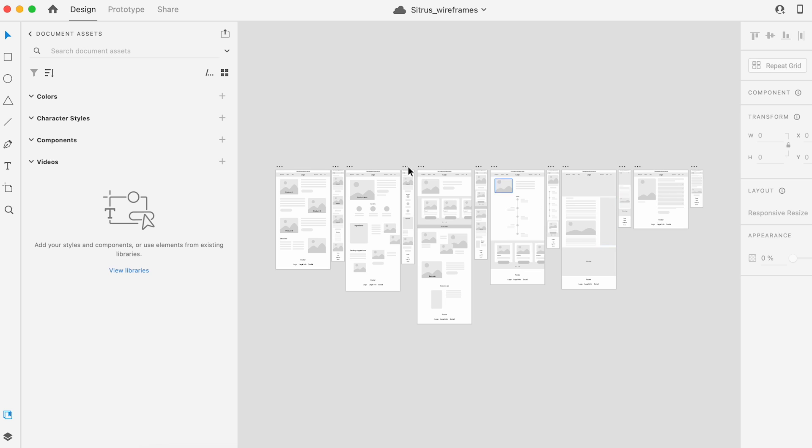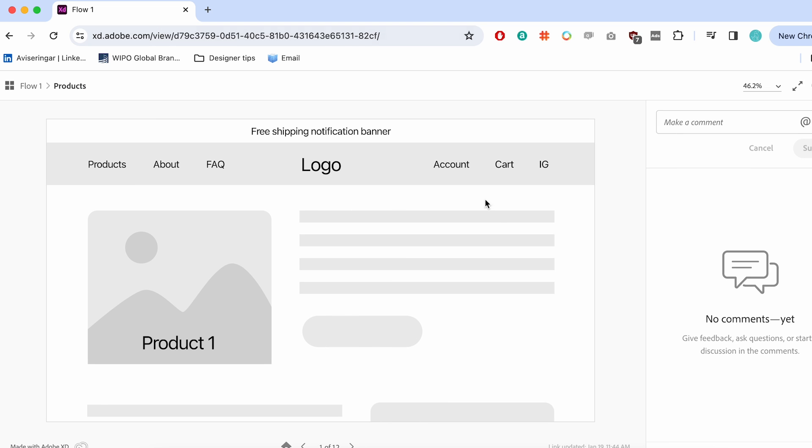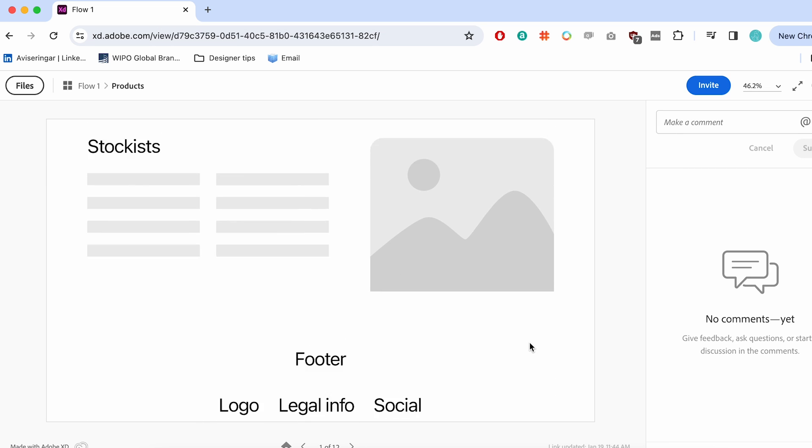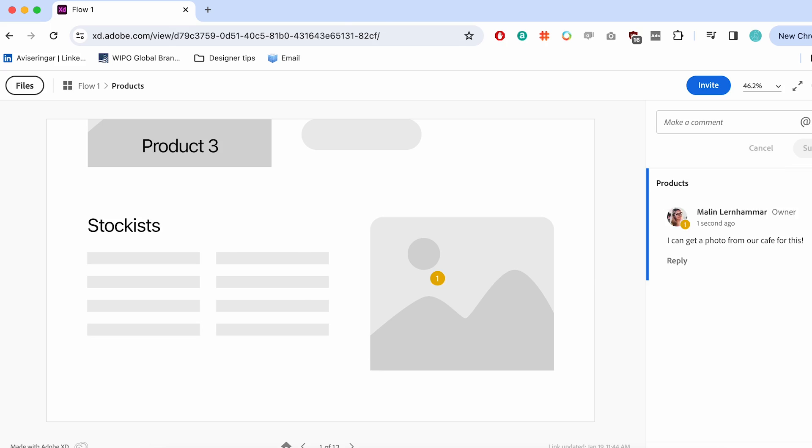At the wireframe stage I want to check in with my client and make sure we've understood the structure correctly. I usually have a call and we look at each page one by one, then I send them the link to the interactive prototype so they can leave comments and try it themselves. I use Adobe XD because it comes with the Adobe package, but you could also use Figma. The tools should be what you're most comfortable with — they shouldn't get in the way of your process.